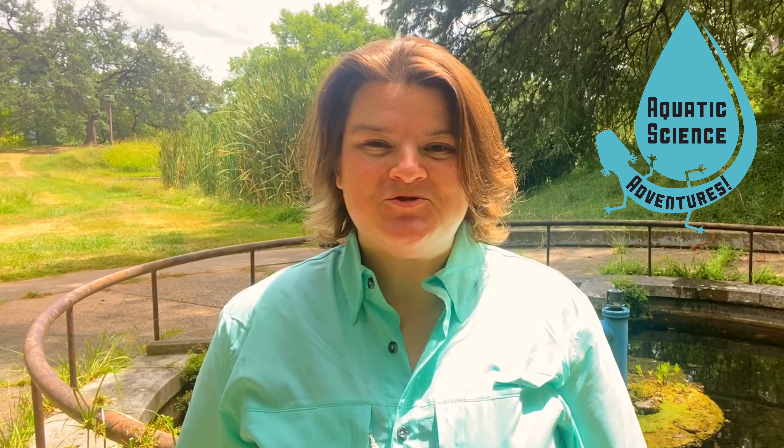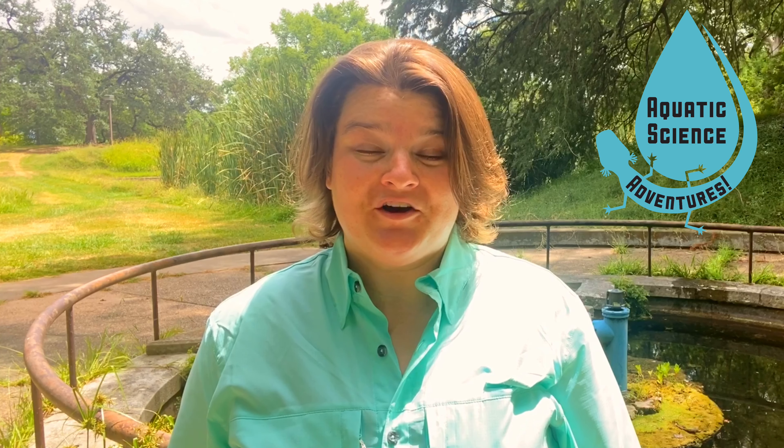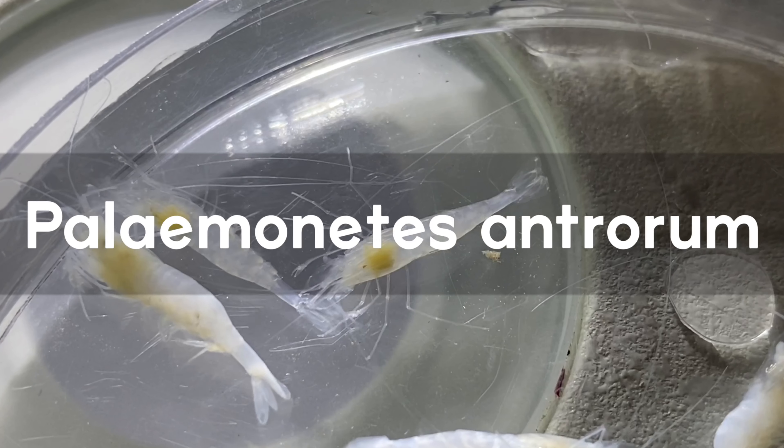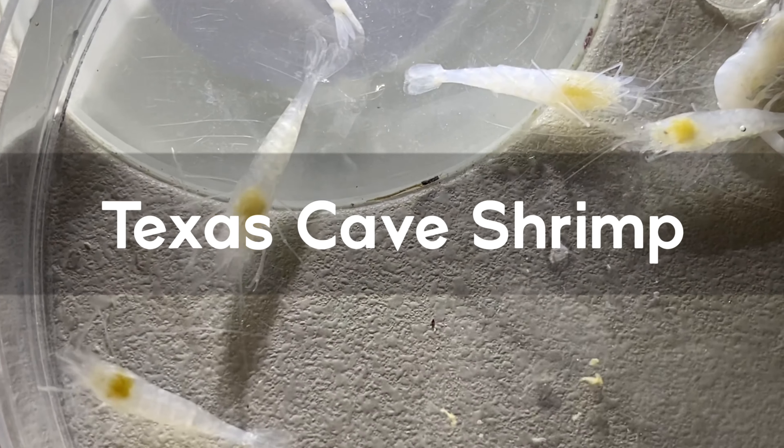Hello and welcome to Aquatic Science Adventures. In this video we are going to introduce you to one of our favorite of Edwards Aquifer's organisms, the Pelemonetes antrorum, also known as the Texas Cave Shrimp.